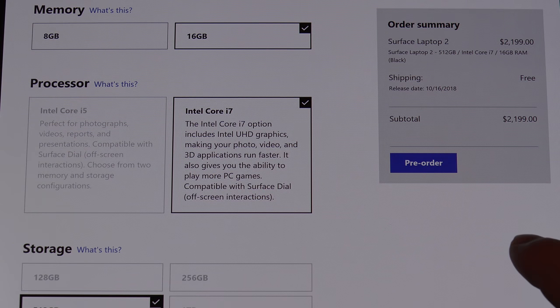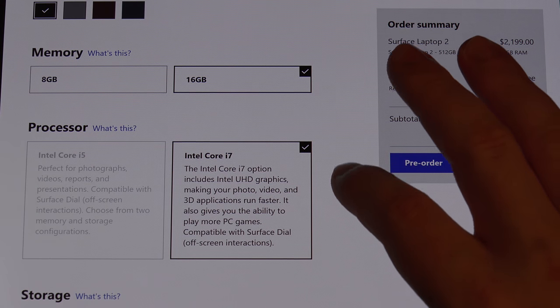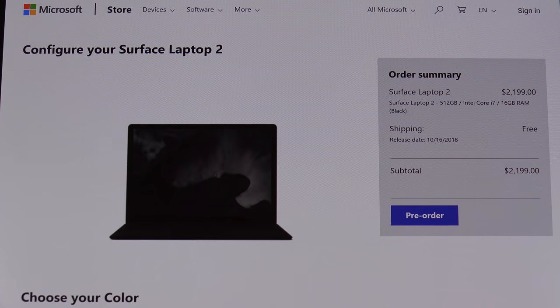13.5 inch display on this. A $2,200 laptop — that's without a student discount. It's insane because 8th Gen processors have been on the market from Intel for basically a year. So you are paying an incredible premium for the Microsoft name brand. Sound familiar? It's like Apple.